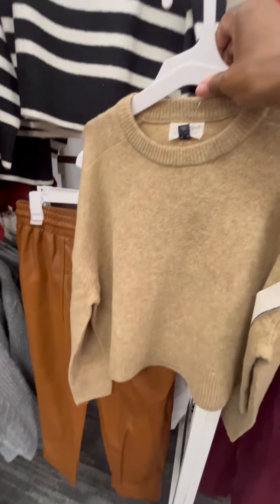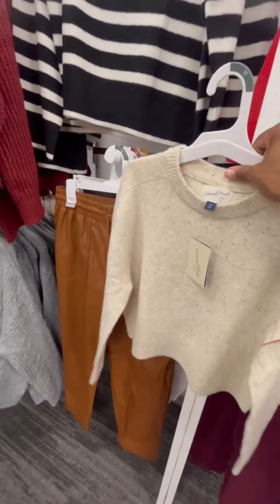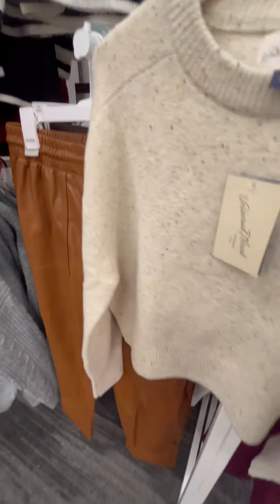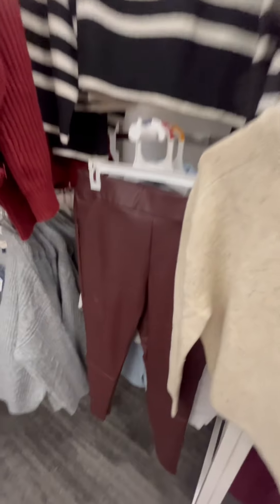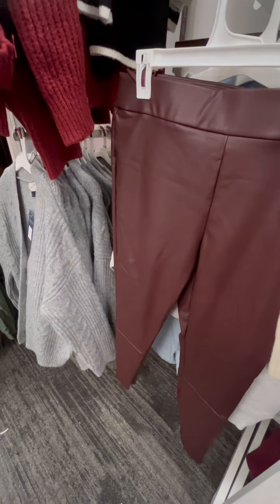Next are these faux leather pants in tan, and I paired them with a sweater that comes in two colors — tan and cream. Both are by A New Day. The sweaters are $25 and the pants are $30. Which one is your fave? I also found these faux leather leggings for $25 in purple and paired them with the same two sweaters.